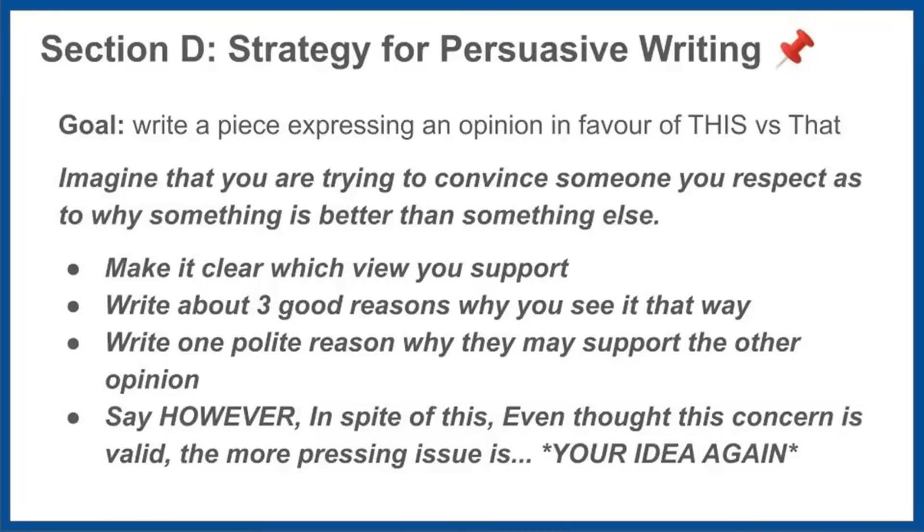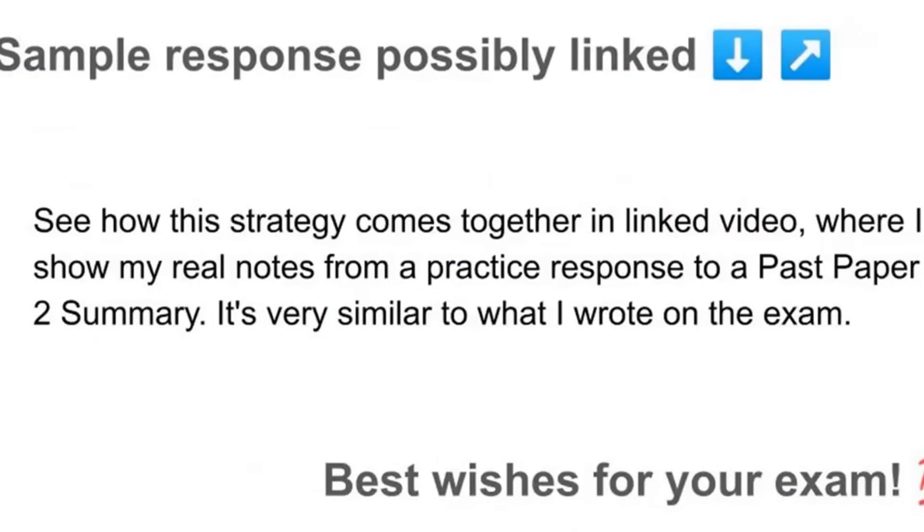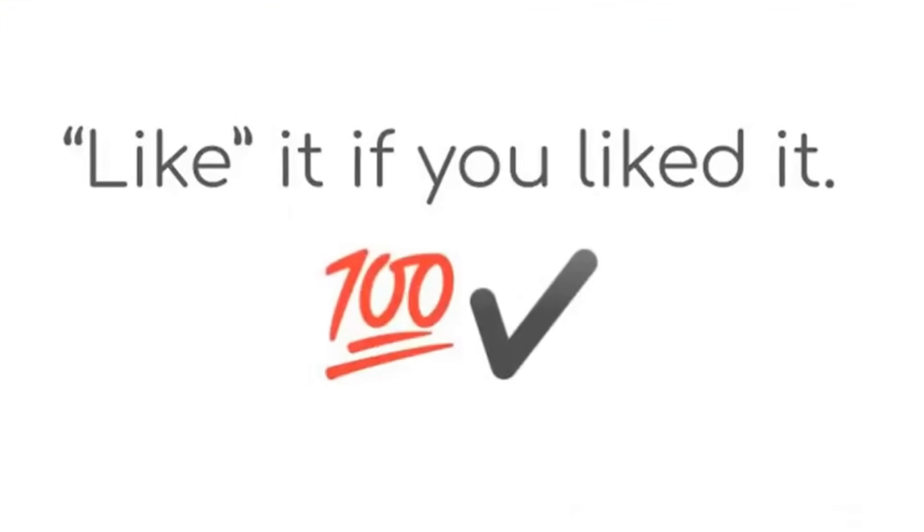That was the walkthrough of English A Paper 2 — what you can expect to find and one approach you can use to tackle what you'll see. If I'm able to, I'll link a sample response from my practice sessions. That's it. I wish you the best on your exam and I'll see you another time.